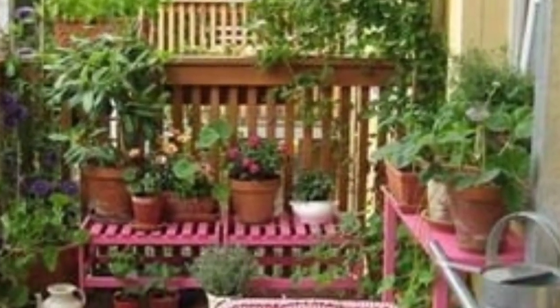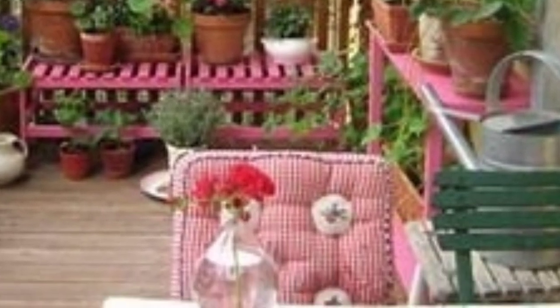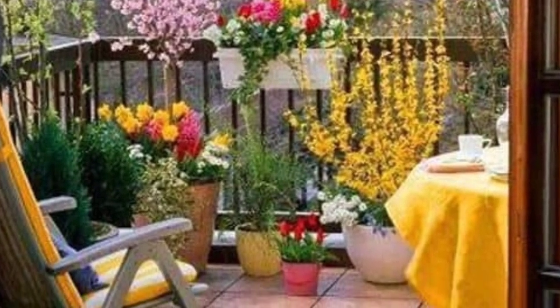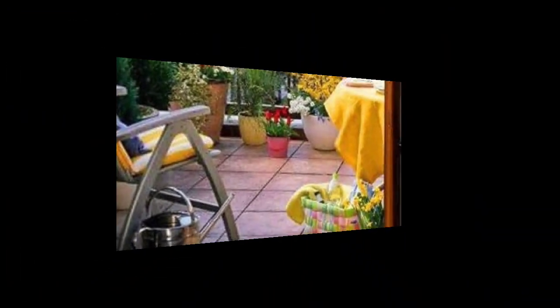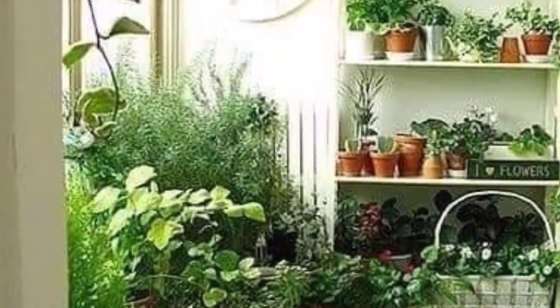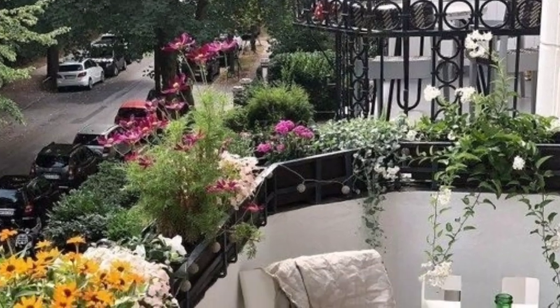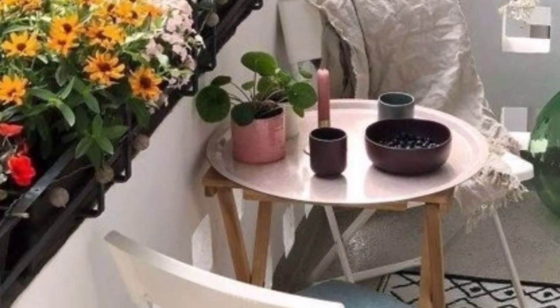Add cozy cushions and throws to your seating for comfort and style. String fairy lights and outdoor lanterns for a warm and inviting atmosphere during the evening. Include a small corner herb garden for both aesthetic appeal and utility. Place floor lanterns or lantern strings to enhance the overall ambience.